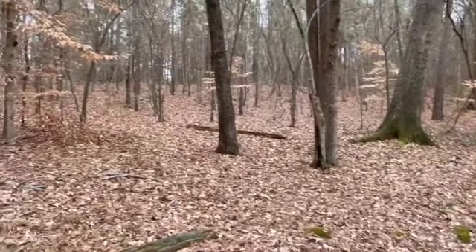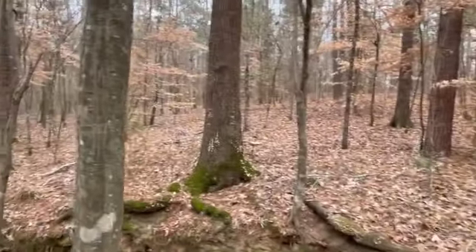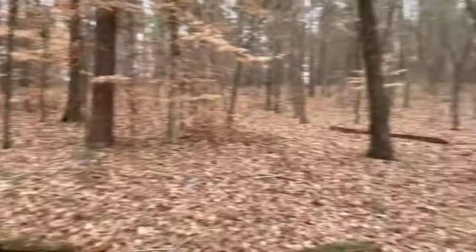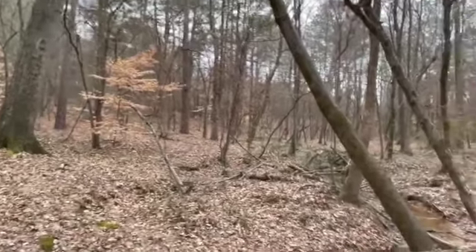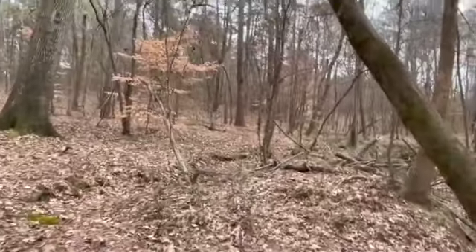The property line is up this hill over here. Over here would be a good place to build on that side of the creek. My preferred spot, though, is all the way at the far end of the property on the northeast.